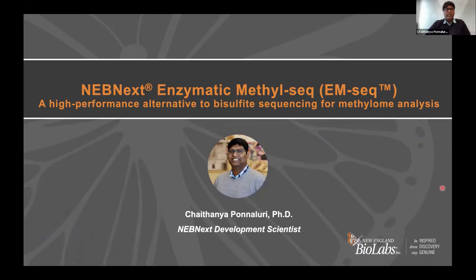Thank you, Luke, for the kind introduction. I'm excited to be part of this webinar series. I'm going to discuss the workflow and advantages with respect to the NEBNext enzymatic methylseq, which is part of the TWIST workflow for target capture.